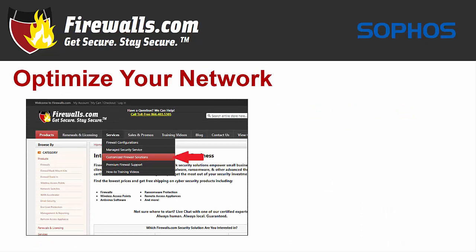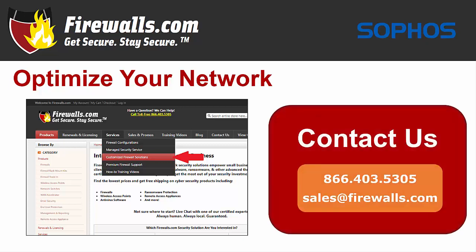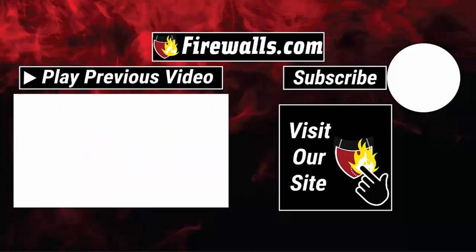At Firewalls.com, we have a team of certified Sophos experts in our Indianapolis-based Security Operations Center that can ensure your security configuration is optimized when you purchase your new firewall. Our network architects implement a 100-step configuration checklist to meet your company's unique goals. We also offer managed services that take care of ongoing device updates, reporting, remediation, and other network security needs so you can focus on running your business. If you have any questions about getting started with your new Sophos XG125, contact our pros at Firewalls.com by calling 866-403-5305 or by emailing sales@firewalls.com. Subscribe to this channel as our team cranks out feature and how-to videos to help you configure and optimize your network. Thanks again for watching.